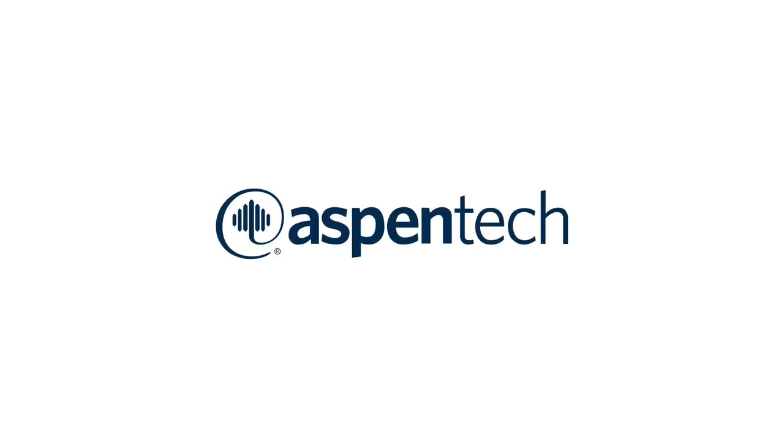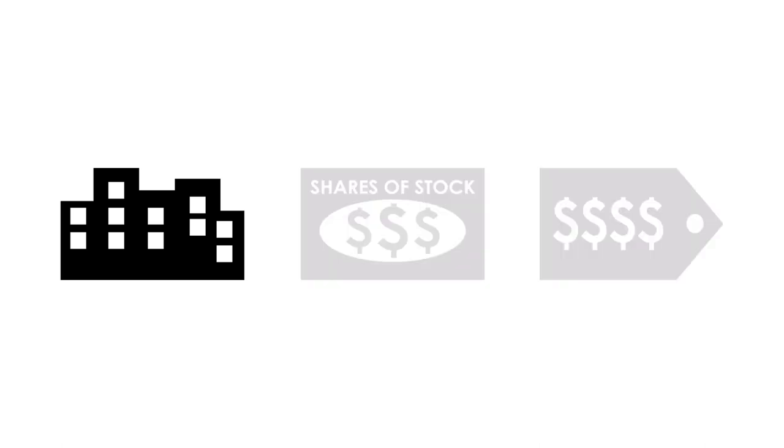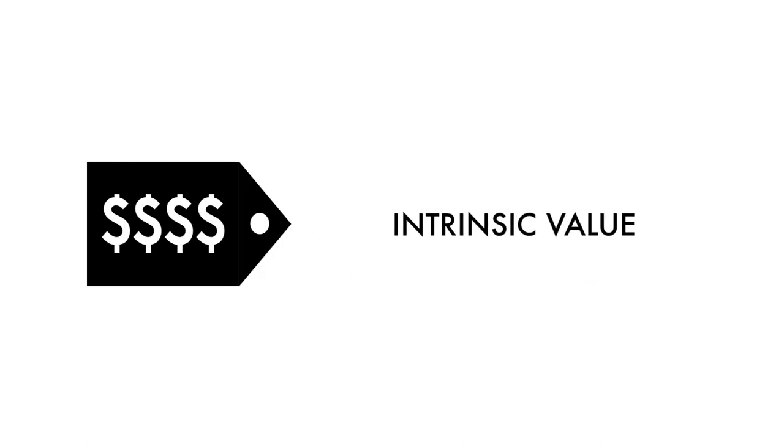Today on GrowthShares, let's analyze and see whether Aspen Technologies is a great long-term investment. The company analysis is divided into three broad factors: the business, the stock, and the price. These three factors are subdivided into 14 metrics that give us the complete picture of the company.